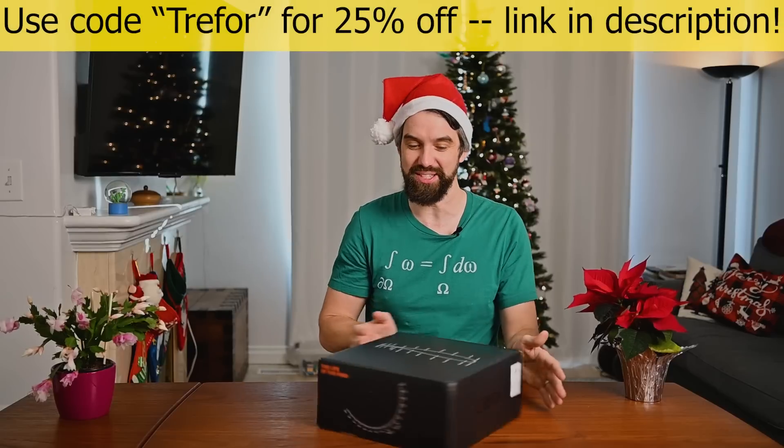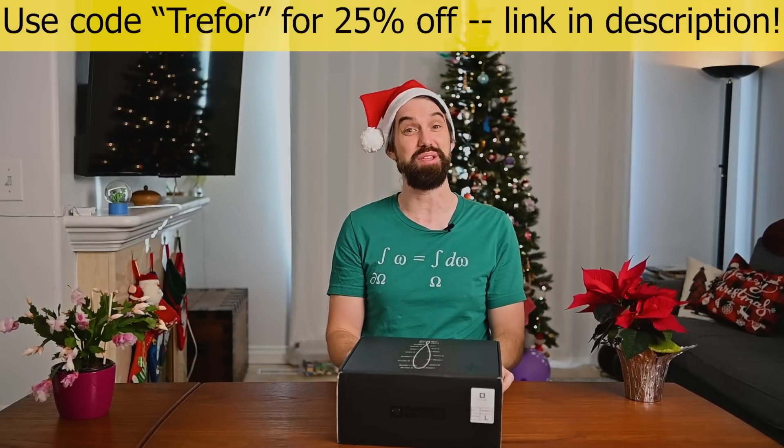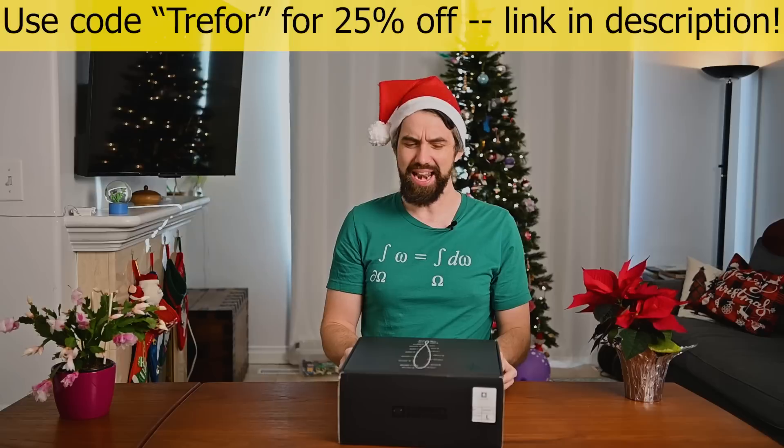I've got a little end-of-year message for all of you, but it wouldn't be a Christmas video if we didn't unbox some presents. And so this is CuriosityBox, which is the sponsor of today's video. Thank you very much to CuriosityBox — I kind of feel like an official STEM YouTuber opening my first CuriosityBox.